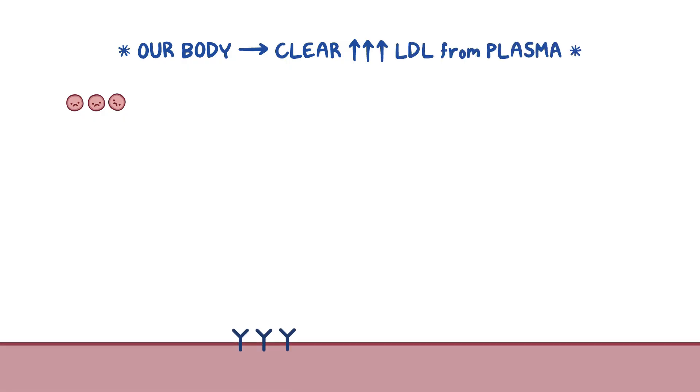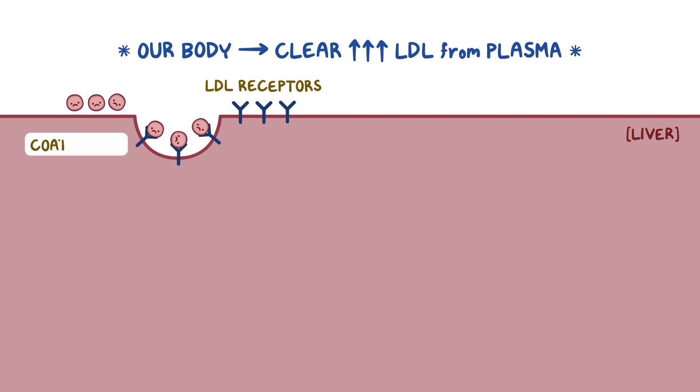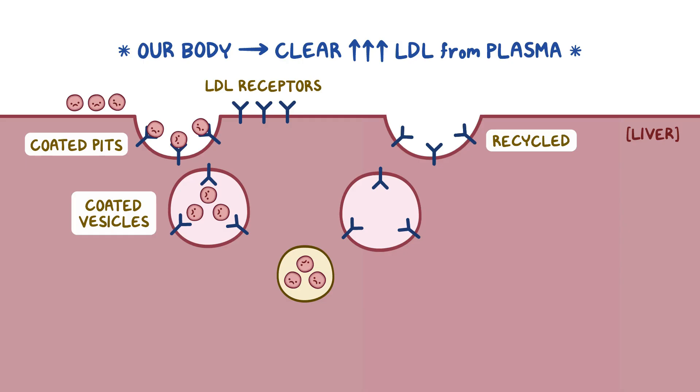Our body usually keeps LDL cholesterol levels in check by clearing excess LDL from the plasma. This is mainly done by the LDL receptors present on the surface of the liver cells. First, the LDL molecules bind to the LDL receptors, which are clustered in specialized regions of the cell membrane called coated pits. After binding, the coated pits, along with the receptor-bound LDL, are internalized by invagination, and they form coated vesicles inside the cell. Next, the LDL receptor releases the LDL in the cytoplasm, and it gets recycled back to the cell surface.